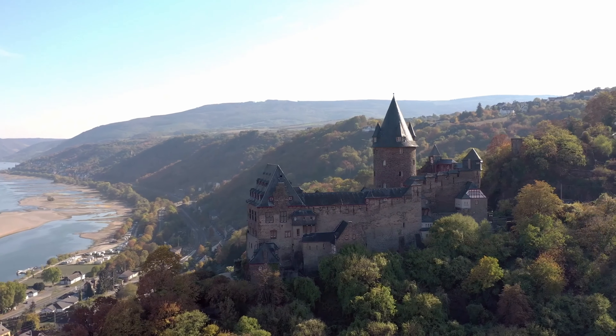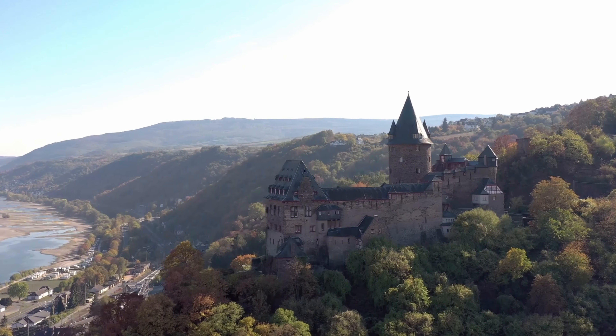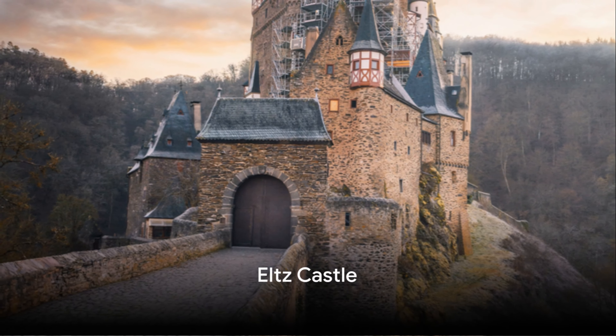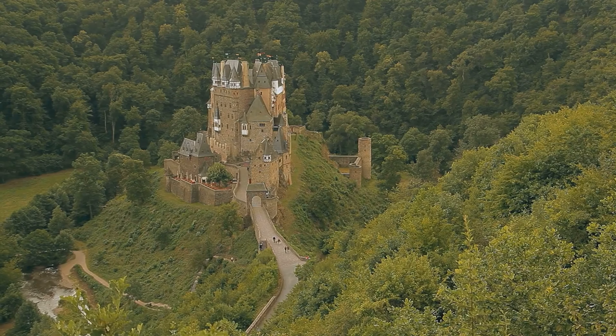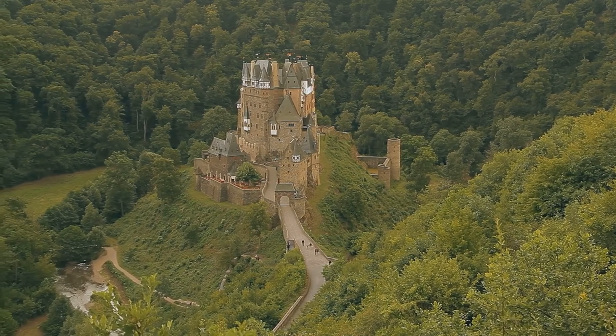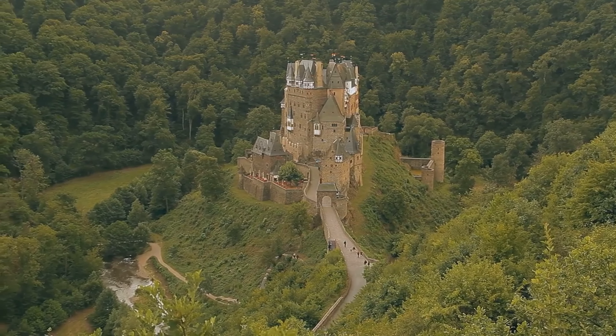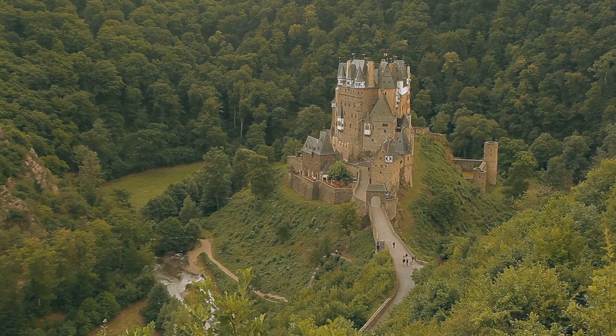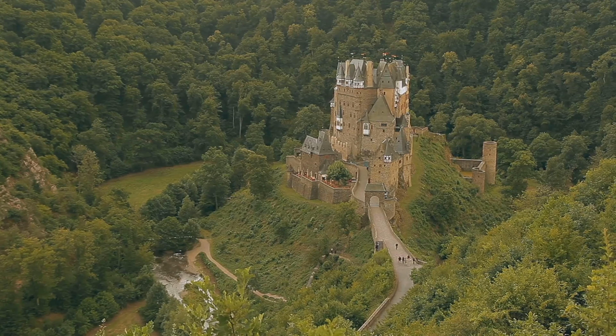Join us as we travel through time and explore these architectural marvels. Let's start our journey with the Eltz castle, the jewel of the Moselle. Nestled in the hills above the Moselle river between Koblenz and Trier, Germany, Eltz castle is a majestic sight that seems to have sprung from the pages of a fairy tale.